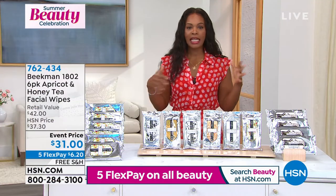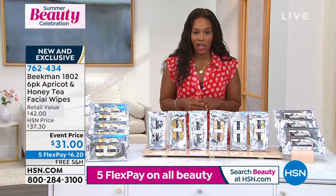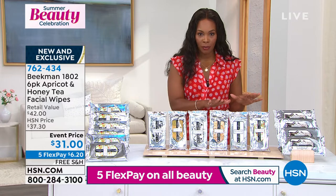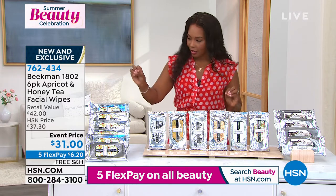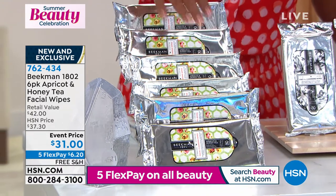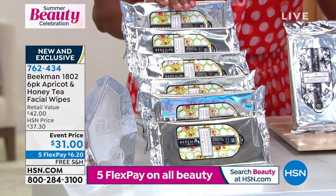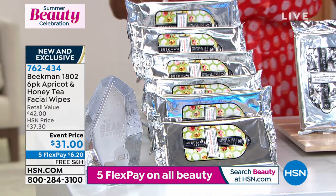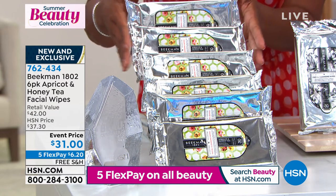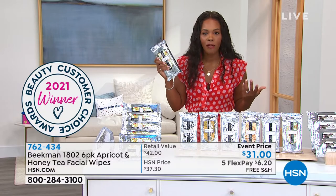Let's talk about the facial wipes — these are literally award-winning, customer choice, beauty choice award-winning products here at HSN. You're getting a six-pack of the apricot and honey tea face wipes. There are 30 wipes in each pack, so you're getting all six packs — that's 180 wipes. Free shipping, and on FlexPay it works out to $6.20. With all of the opportunities for wipes out there, these are the ones you loved best.